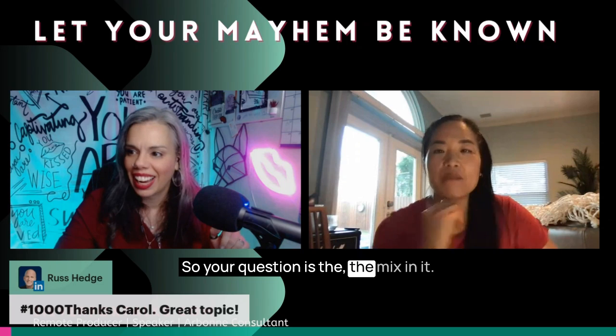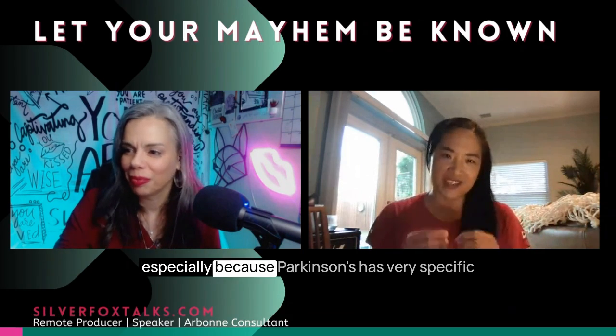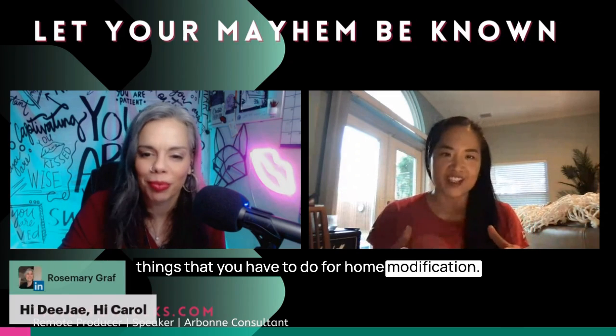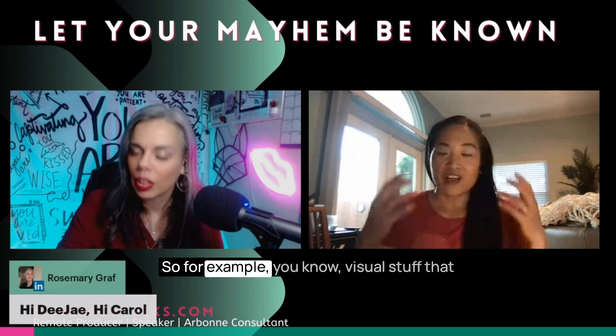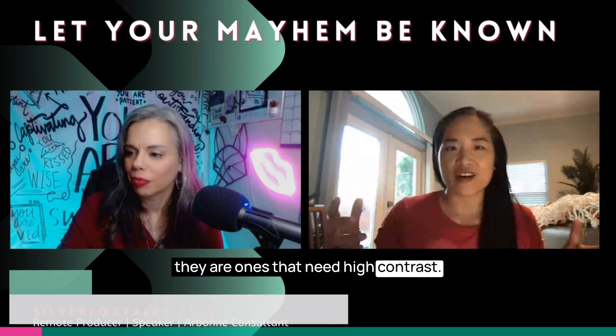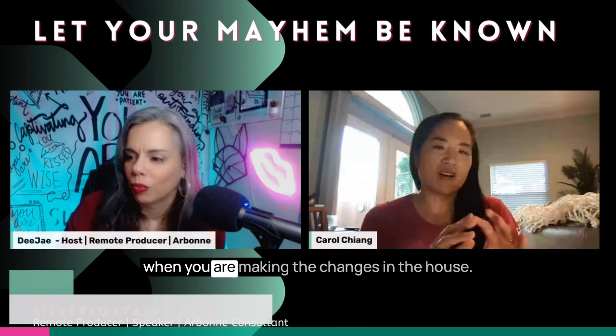It's a really interesting topic, especially because Parkinson's has very specific things that you have to do for home modification. For example, visual stuff — they need high contrast. So these are things that you're considering when you are making changes in the house.